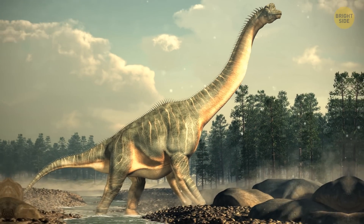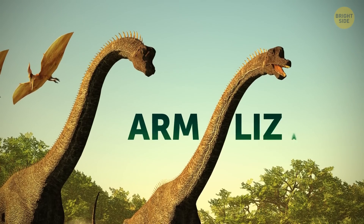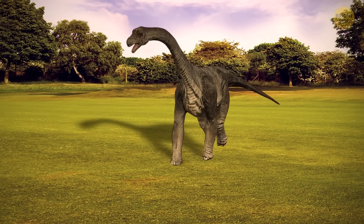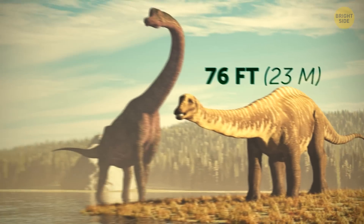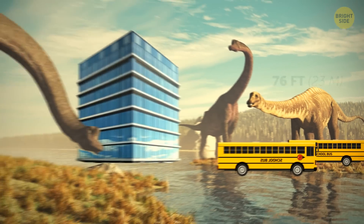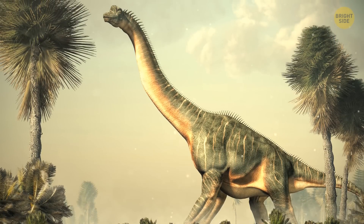Despite its neck being its most distinctive feature, its name actually translates to arm lizard in Greek. It's common knowledge that the brachiosaurus is one of the largest dinosaurs to ever have lived. On average, it reached 76 feet in length and 40 feet in height — roughly the length of two school buses and as high as a four-story building. None of which were around in the era of the big guy here.